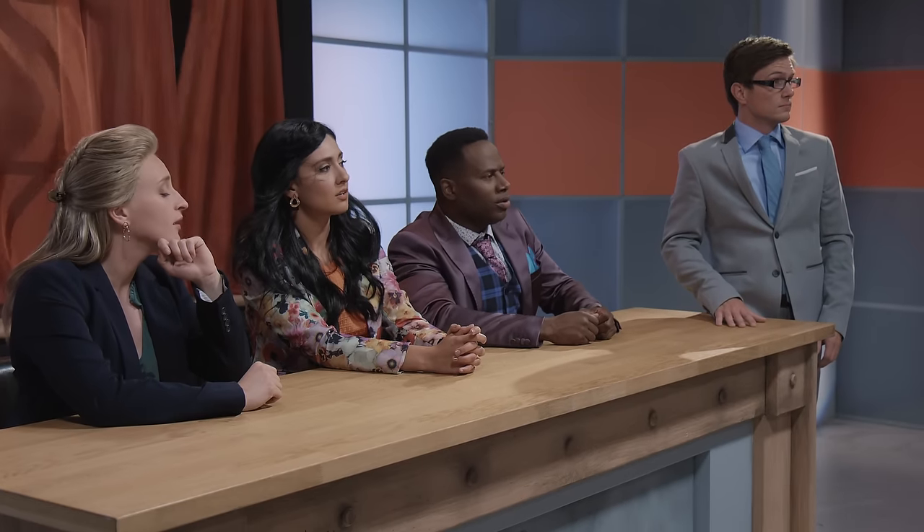Judges, how are our chefs doing? I'm impressed. It's a tough one today, especially with a live hand grenade. That did not sound good. Let's hope they really nailed those flavors.